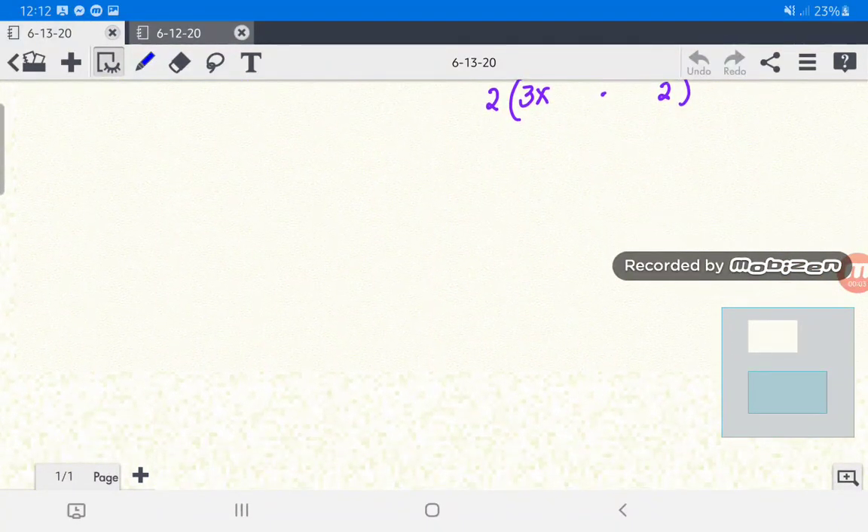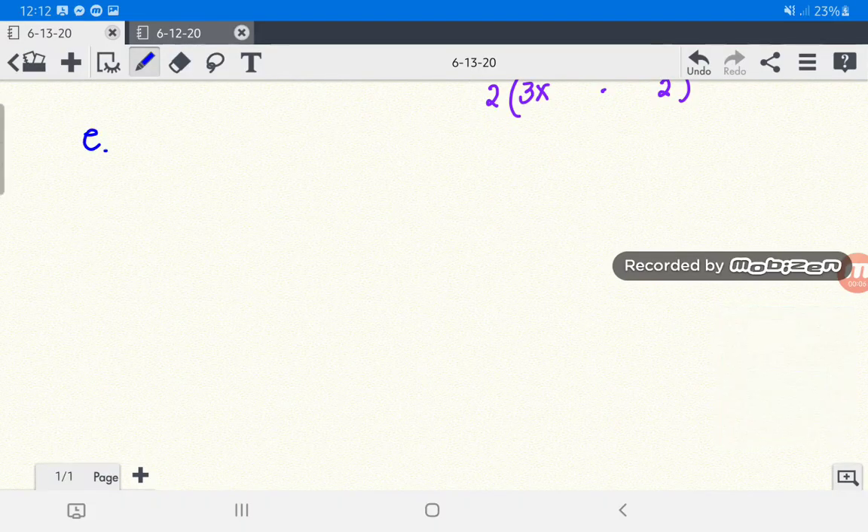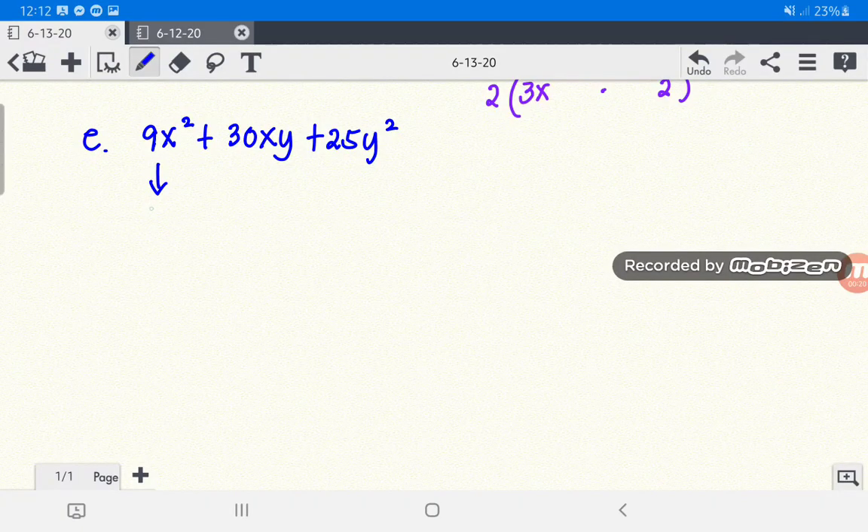For letter E, we have 9x squared plus 30xy plus 25y squared. Get the square root of 9x squared, which is 3x. The square root of the last term: square root of 25 is 5, and square root of y squared is y, giving 5y. Multiply by 2: 3x times 5y is 15xy, times 2 is 30xy — which matches the middle term. Therefore, 9x squared plus 30xy plus 25y squared is a perfect square trinomial.